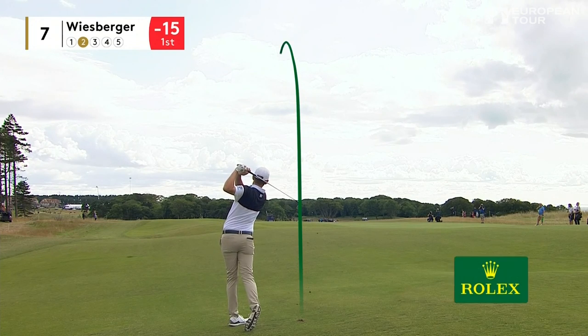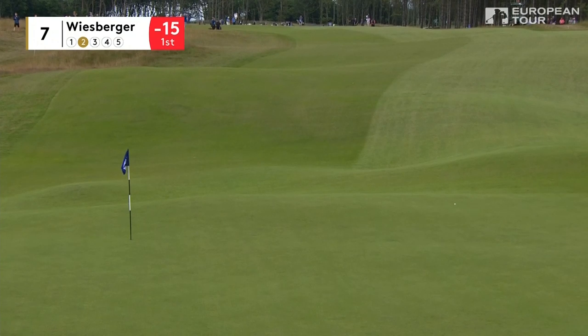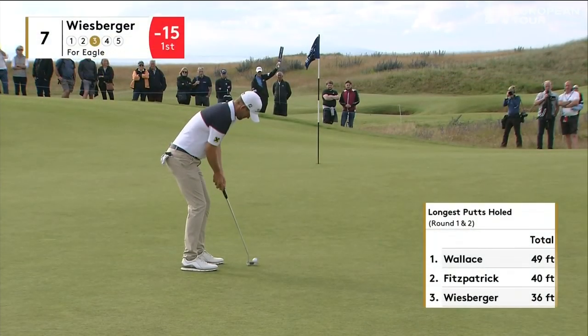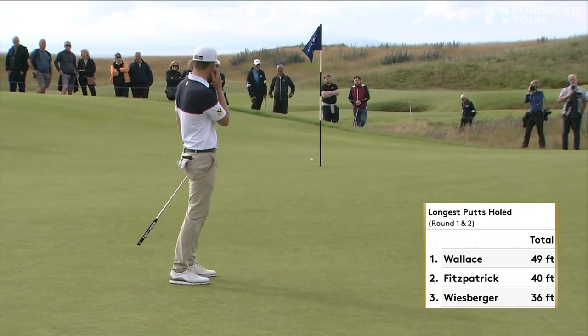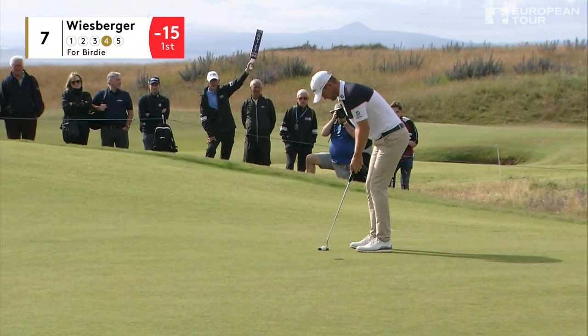Five-time European Tour winner now, after that win in Denmark in May. Nicely on the seventh in two. Long eagle putt coming up. Wiesberger almost holed it for eagle — this is for his birdie, back in front on his own again.